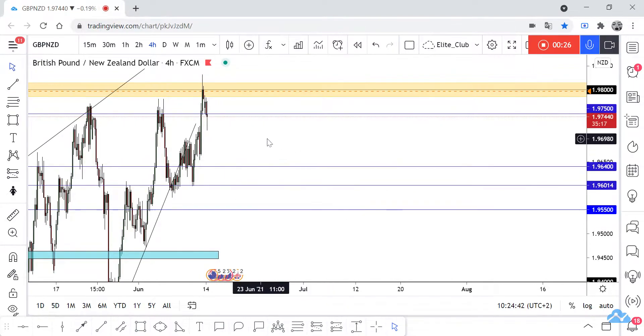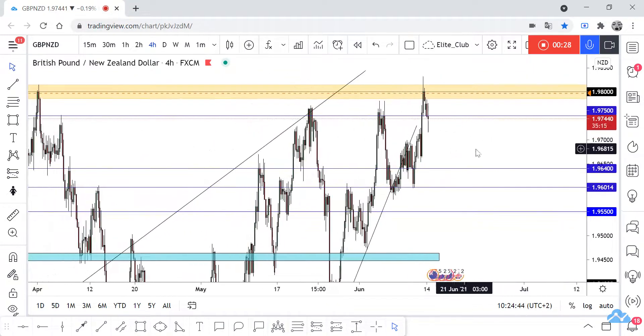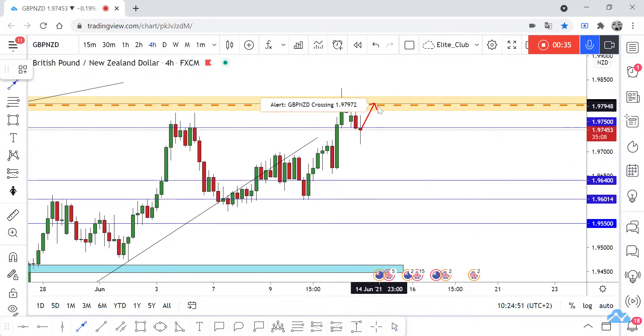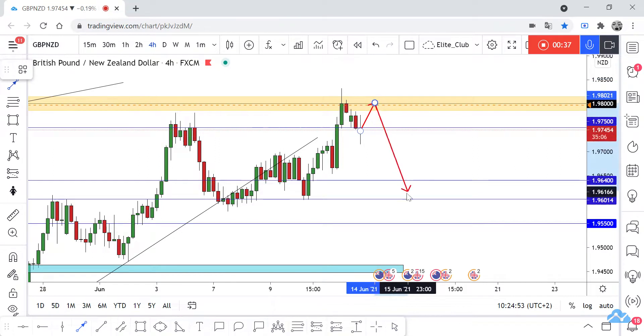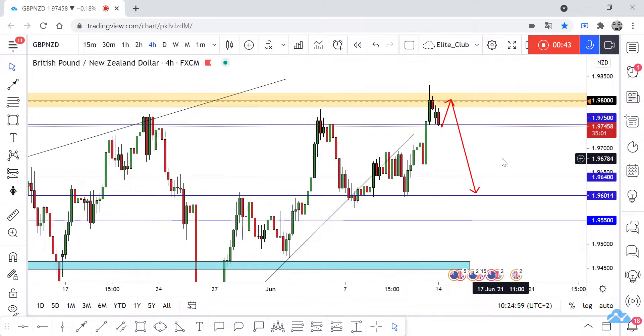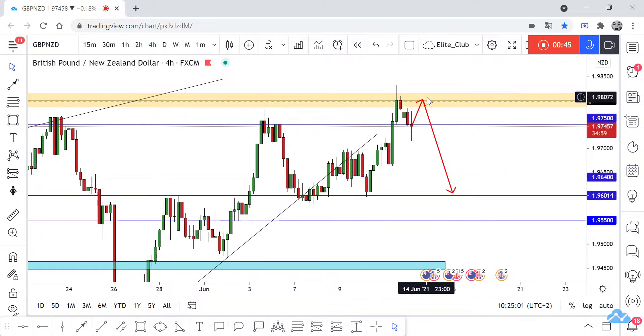So I am waiting for the price to retest 1.98 one more time to give us a confirmation that the price will go down again, and we can take a sell trade from this level. Our target will be 1.96. It's a very simple setup — just waiting for the price to retest this level one more time.